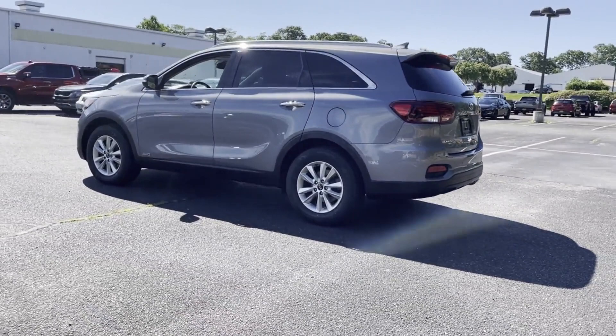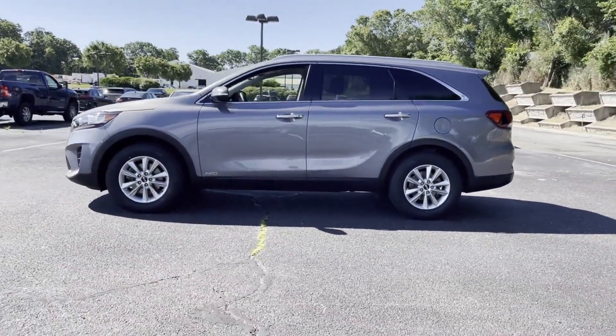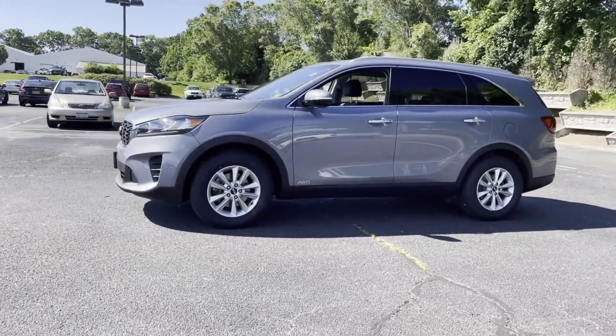Brake assist, rear spoiler, keyless entry, front bucket seats, and steering wheel audio controls. Stop by the showroom for a test drive.